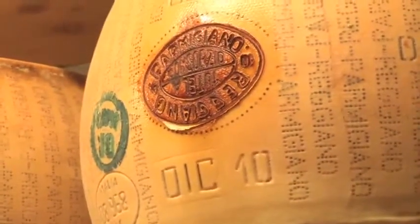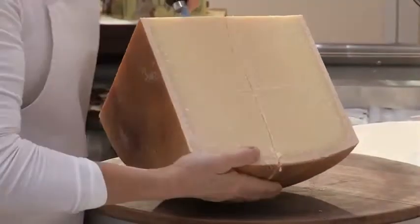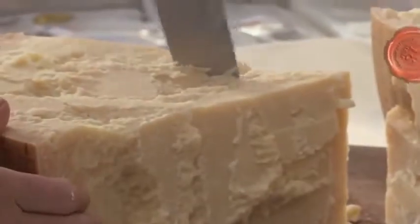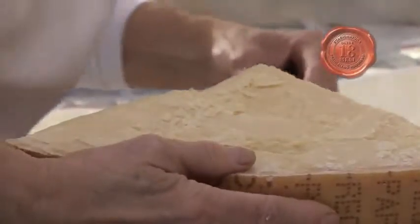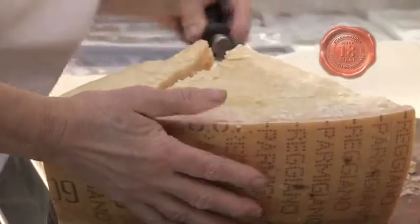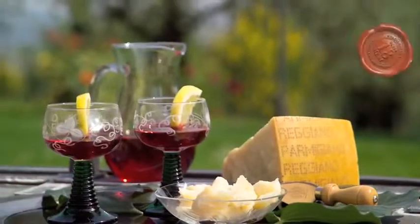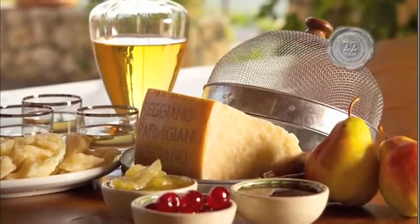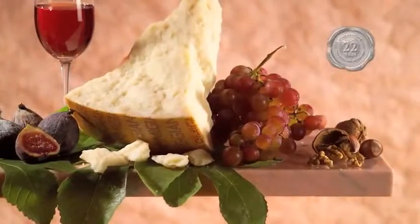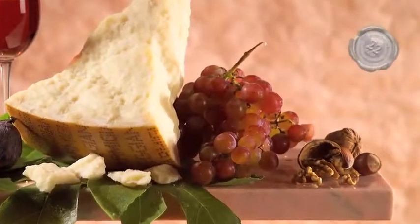Il grado di stagionatura del formaggio varia dai 12 ai 36 mesi e oltre. Con 12-18 mesi di stagionatura, il prodotto presenta una base lattica piuttosto accentuata, con note vegetali quali erba, fiori e frutta che lo rendono ideale per spuntini e aperitivi. Una stagionatura di oltre 22 mesi conferisce aromi che si vanno decisamente accentuando; si possono apprezzare note di frutta fresca e agrumi, accanto ai quali fanno la loro comparsa cenni di frutta secca.